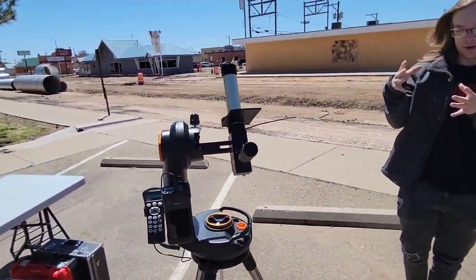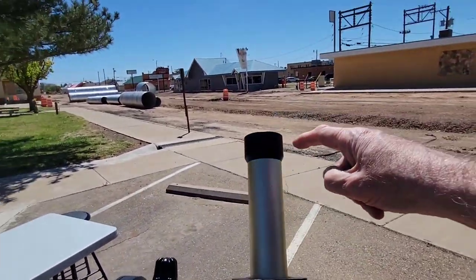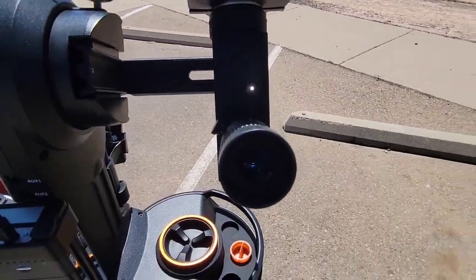This second scope does not have a camera — it's simply a direct view telescope. You look directly into the eyepiece. It has a solar filter on the end of it for viewing safety.